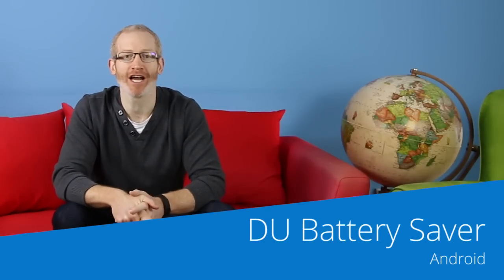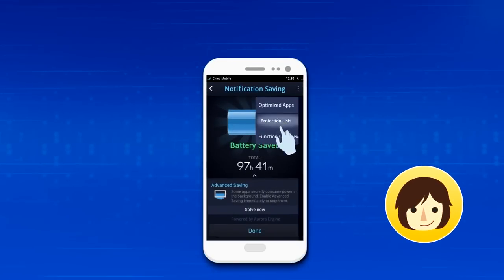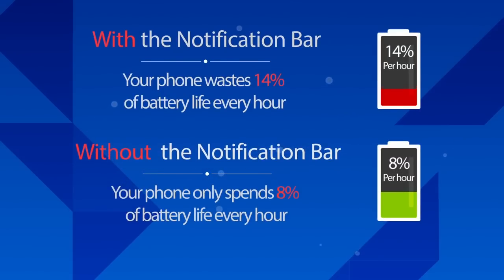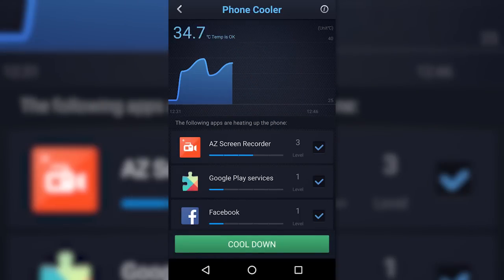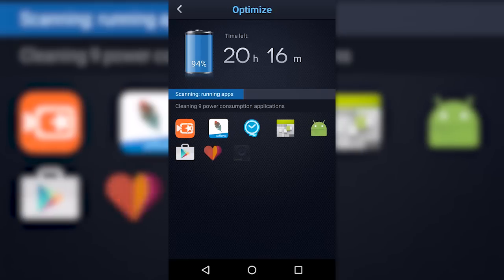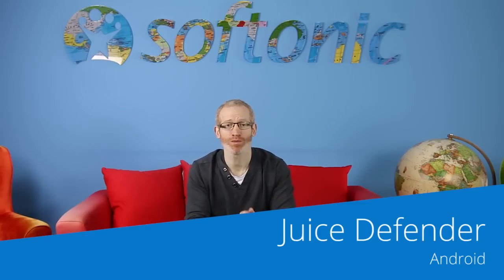DU Battery Saver prevents battery wastage on a number of levels. On one hand, it saves energy by limiting all those apps that try to push notifications on your Android phone — it even tells you how much power you save as you cancel each one. It can also close apps that can overheat your phone, which is a huge drain on battery. You can schedule these activities and change your time until the screen turns off. DU Battery Saver even lets you know how much energy you save by all your tweaking.